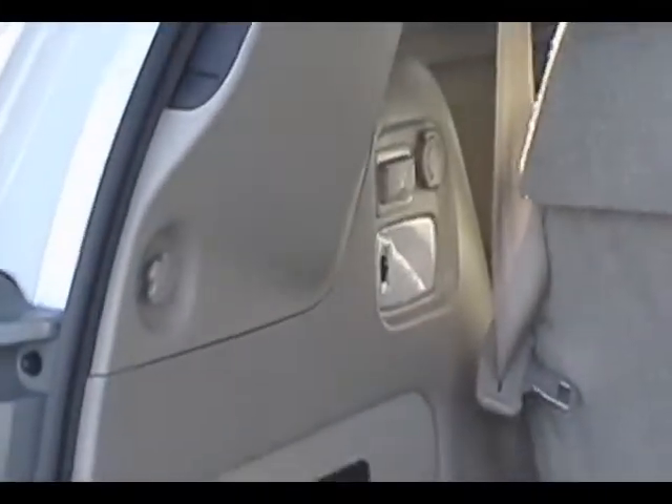You have map lights on the inside here. And with just that button, one-touch down.